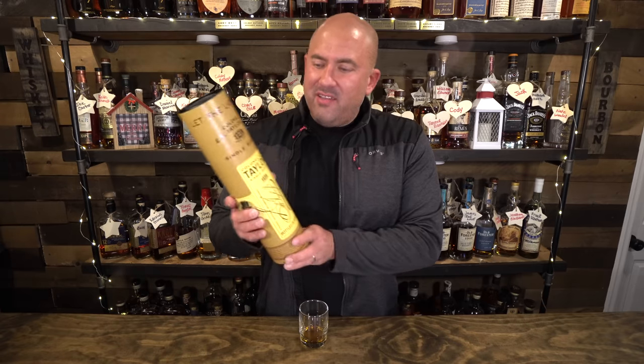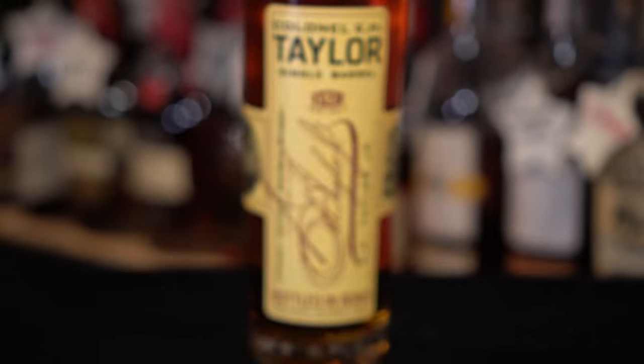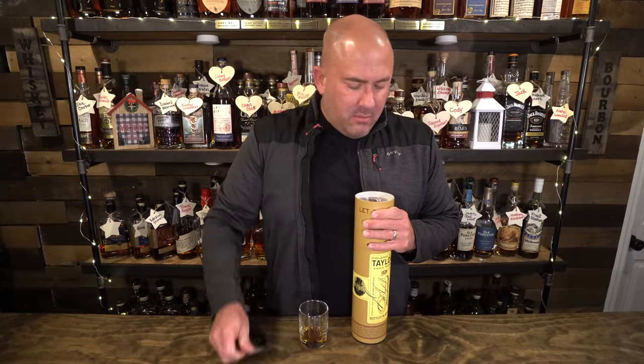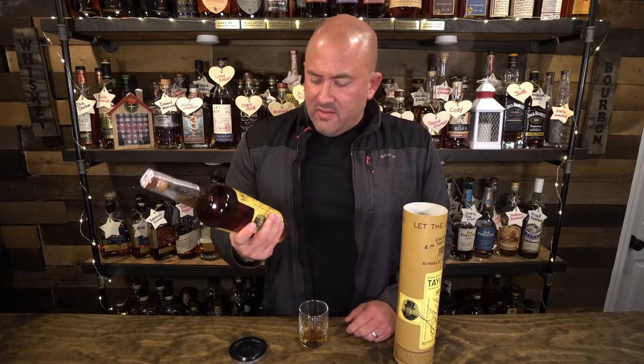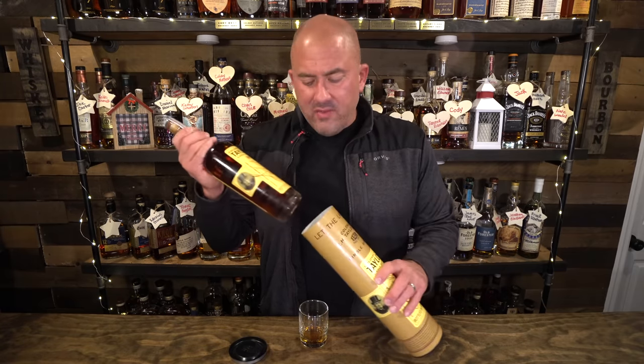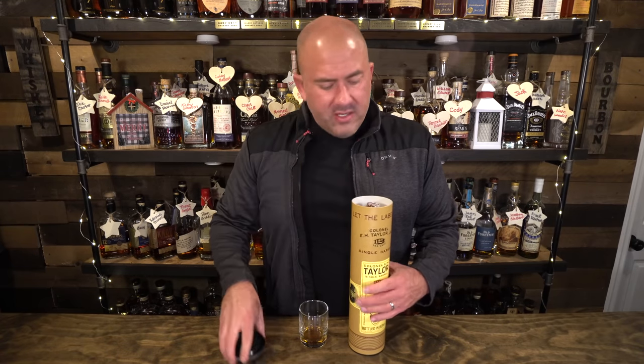Now we're getting into some special stuff. This is an EH Taylor Single Barrel — I paid $99 to Justin. Bottled in bond at 100 proof, standard EH Taylor format but a single barrel. I can't get these in Virginia, so $99 is happy money for me. The single barrel I have on the shelf I got in Manhattan for about $110-120, so getting another one for around $100 is great.